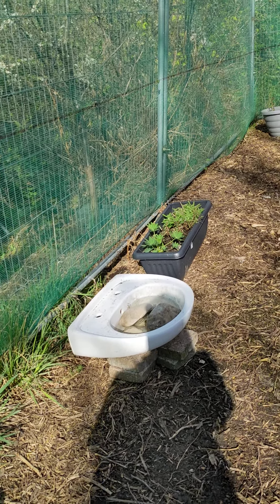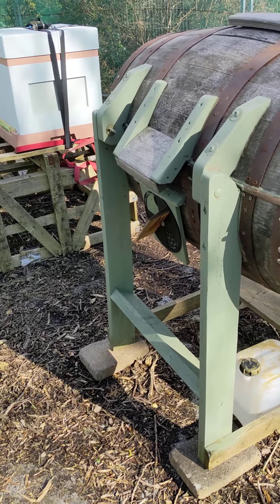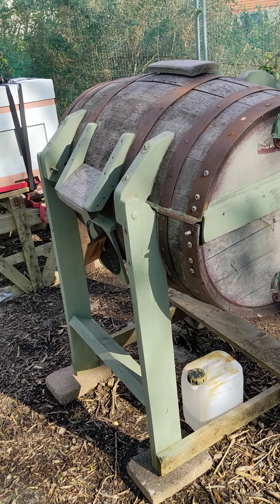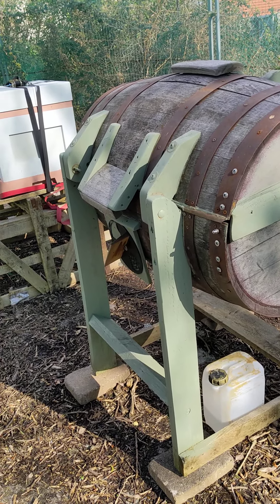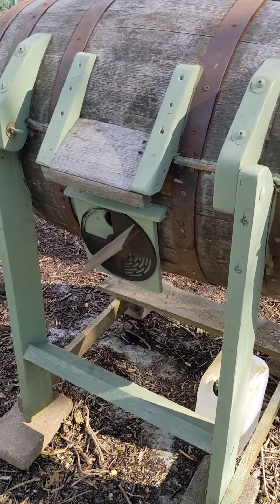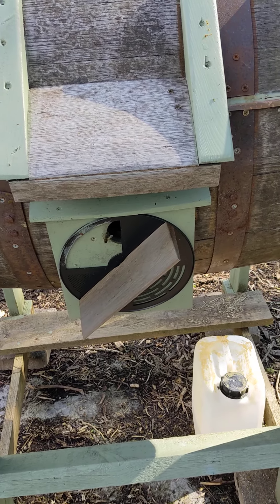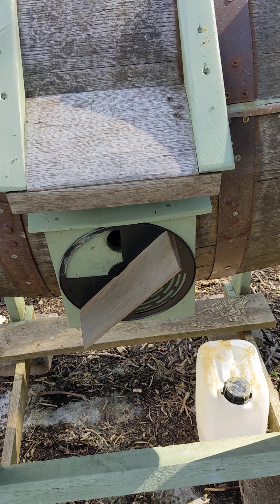Good afternoon folks, just a bit of an update for you. I've put some pictures on the Facebook page today. I've inspected all the hives and they're all queen right — we've seen three out of four queens and they're all very good. The lovely barrel hive is ticking along nicely with lots of activity.